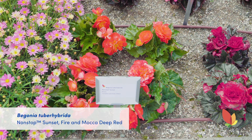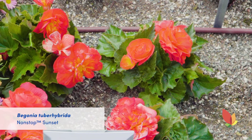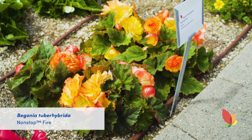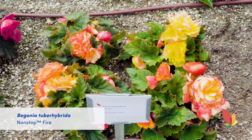There are some exciting new colors to the Non-Stop series this year. We have Non-Stop Sunset which is an amazing vibrant hot orange with some yellow inside the flower, and then we also have Non-Stop Fire which is a yellow with a fiery edge picotee. Absolutely gorgeous.